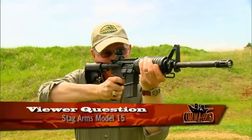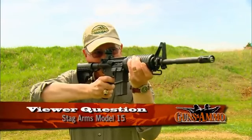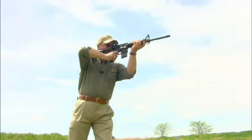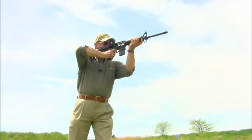A semi-automatic firearm, by contrast — sometimes called an auto-loading firearm — fires only one shot for each pull of the trigger. You have to pull and release the trigger for every shot. That means, functionally, it's no different than a standard hunting rifle, which also fires one shot for each pull of the trigger.